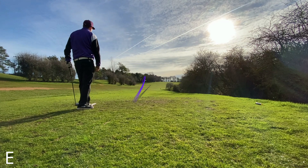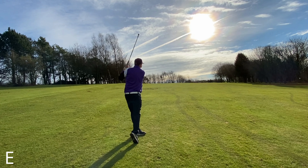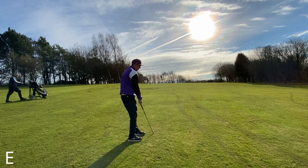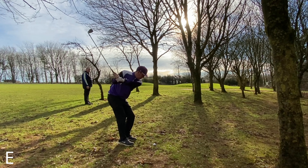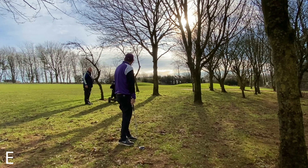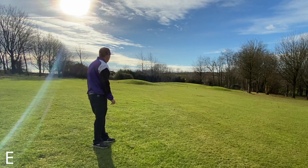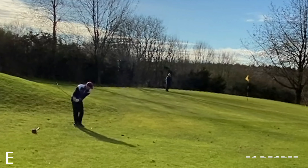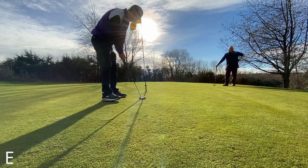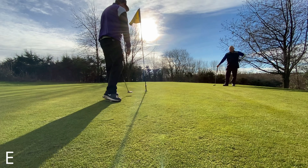Off the tee on the second hole, the old problems are already starting to settle in. That drive has been my problem lately, and then we scuttle this eight iron into the trees on the right hand side. The dreaded rebound off the tree means we have to play out sideways. The score is already racking up and we're going to put this one in for a triple unfortunately.